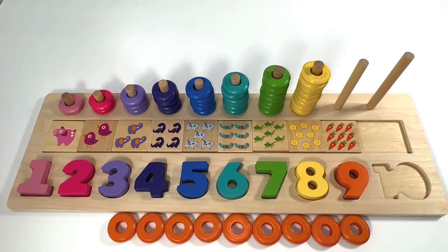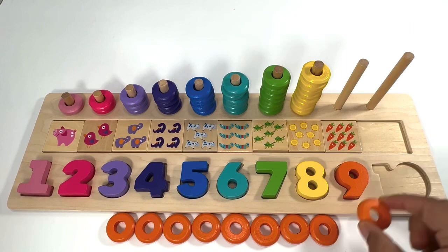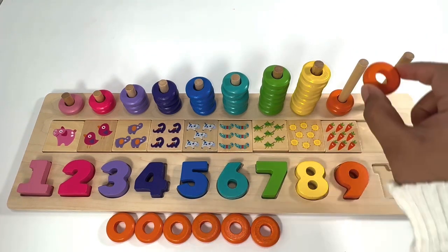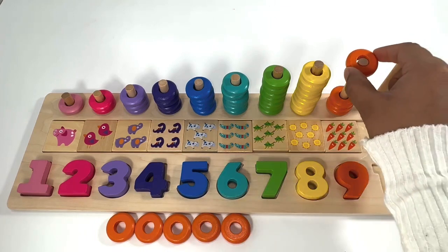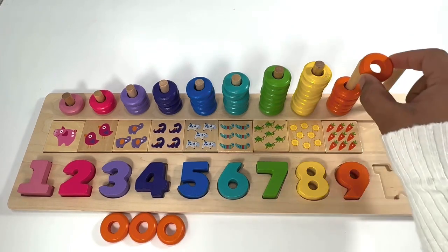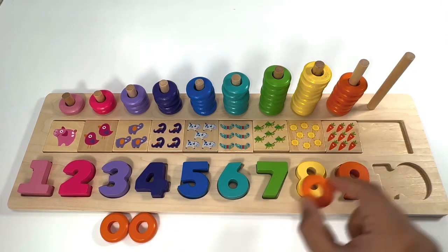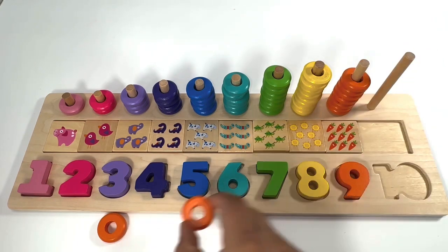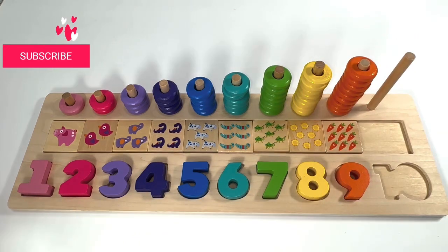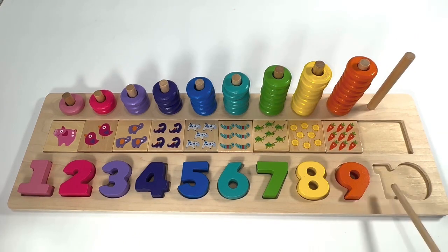Nine orange rings — one, two, three, four, five, six, seven, eight, nine. Which number comes after number nine?